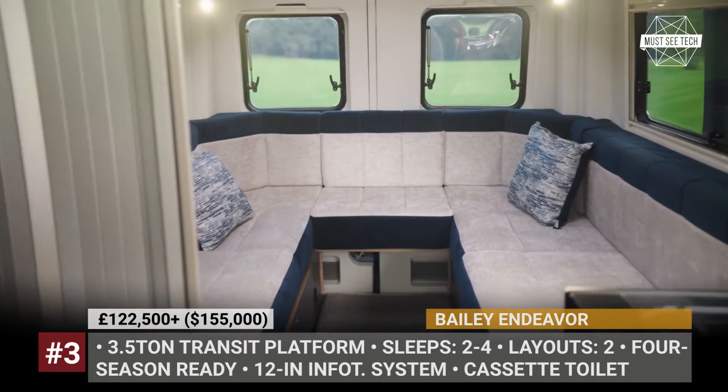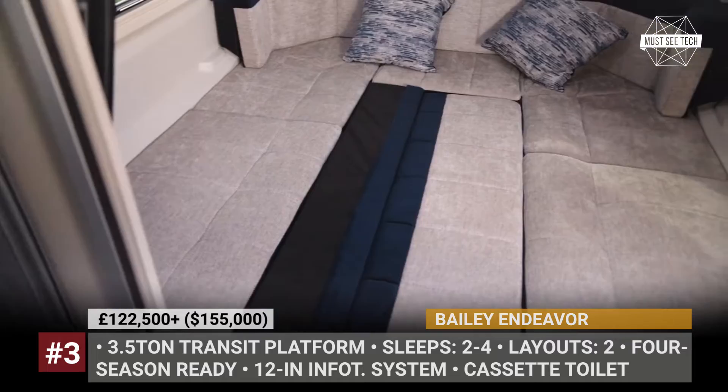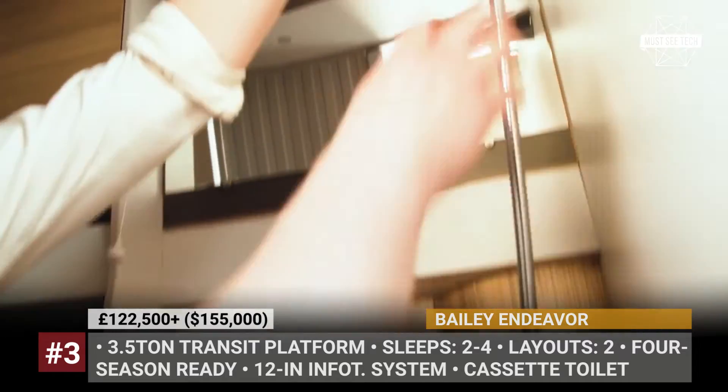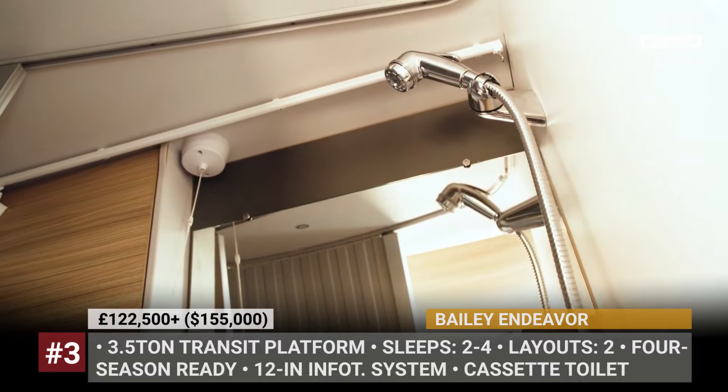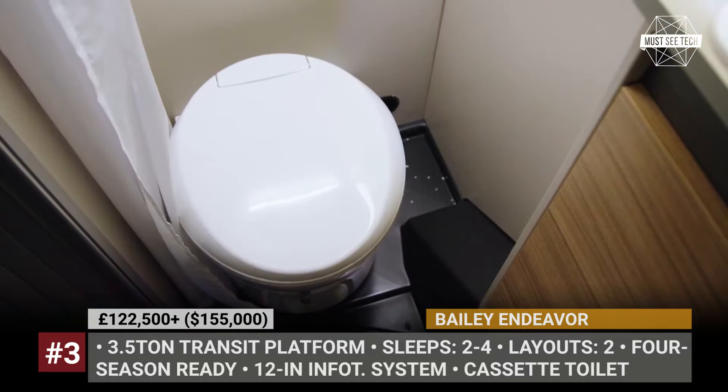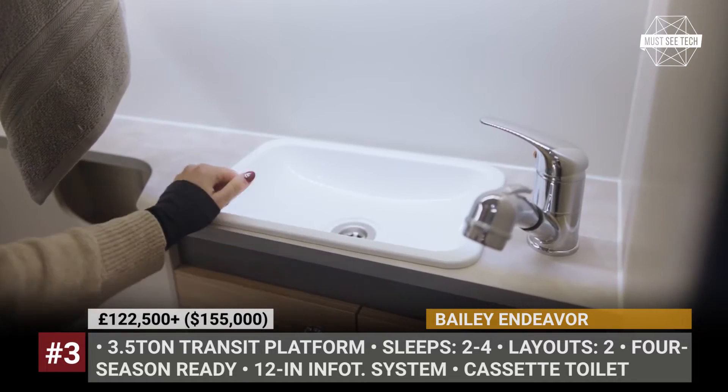Other equipment of the Endeavour EV includes a large tablet-style touchscreen command center, an Amazon Alexa speaker, and Wi-Fi Bluetooth audio. Smash the like button if you want to see more electric campers on today's campgrounds, and stick around till the end — we keep rolling!